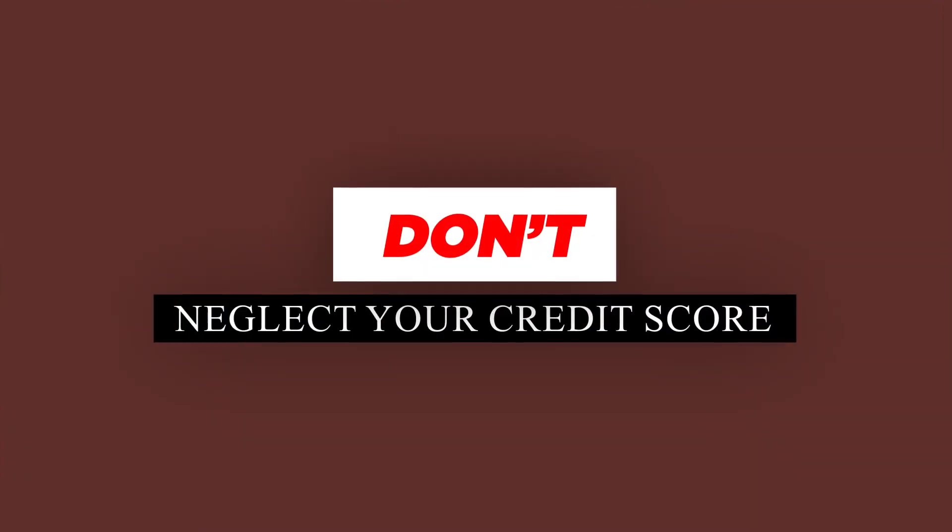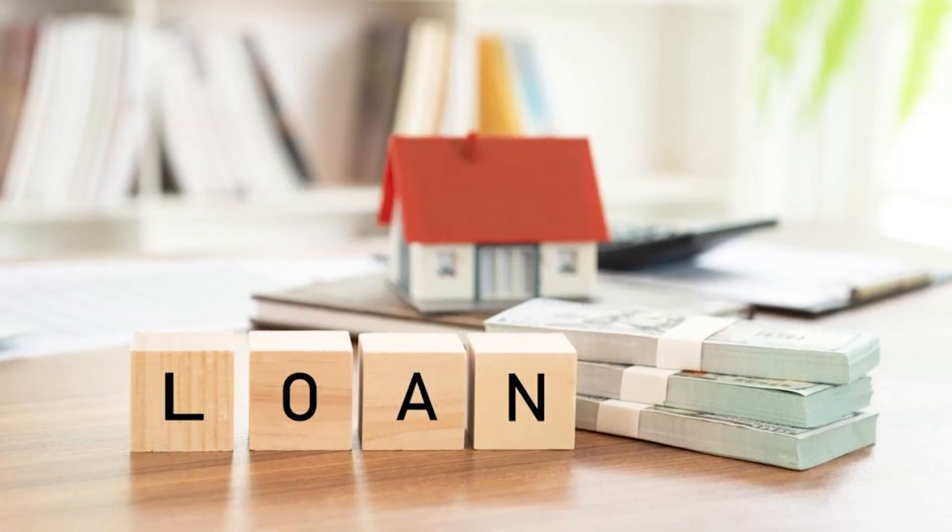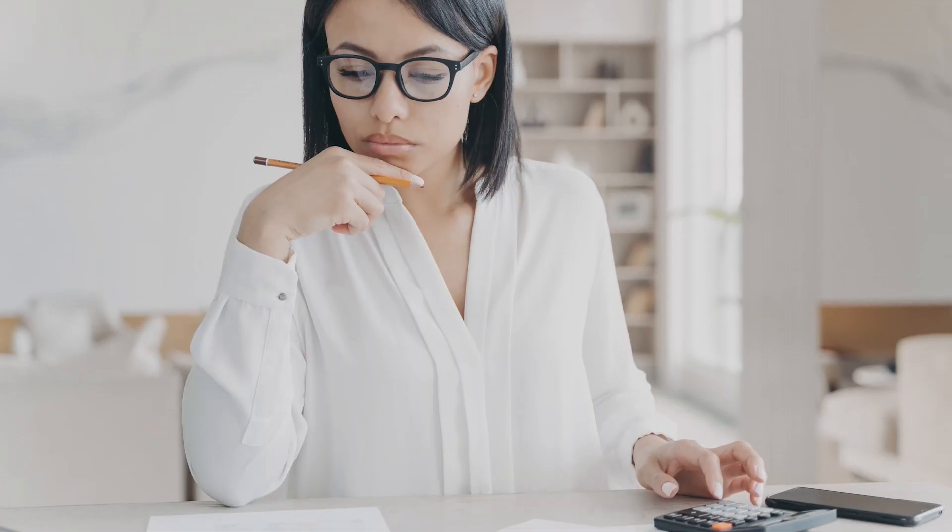As your first don't, neglect your credit score. Your credit score plays a significant role in determining your mortgage interest rate and loan approval. Before you start house hunting, check your credit report for any errors or issues that might affect your score.